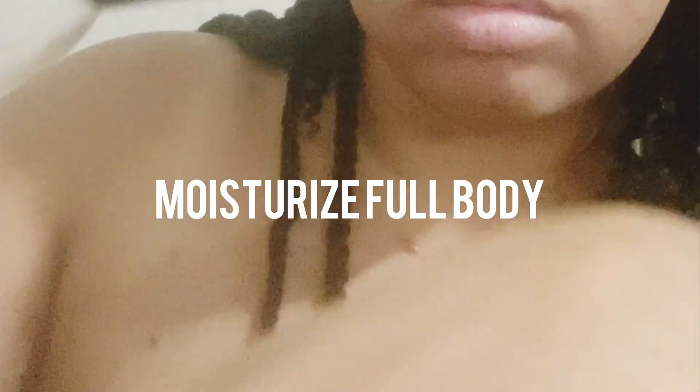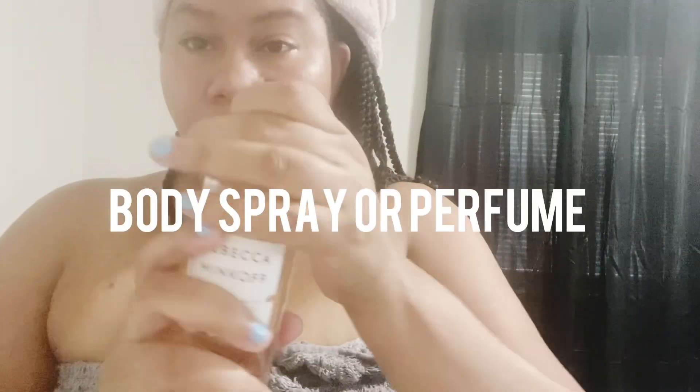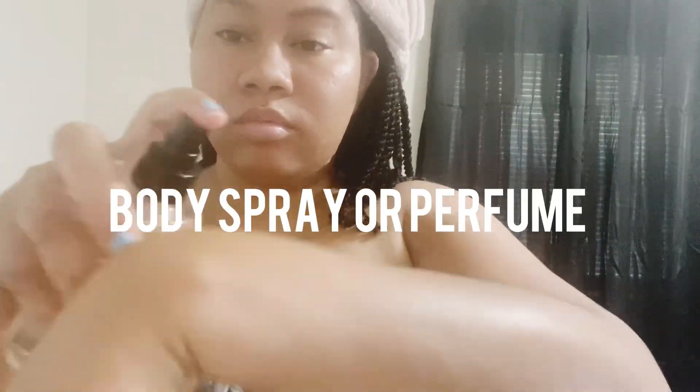Once I get out of the shower I brush my teeth and then moisturize with a body oil. I use Dr. Teal's oil, which you can pick up at Walmart. I take my time to massage the oil into my body — it's like a mini massage, really de-stressing. I use the lavender one.